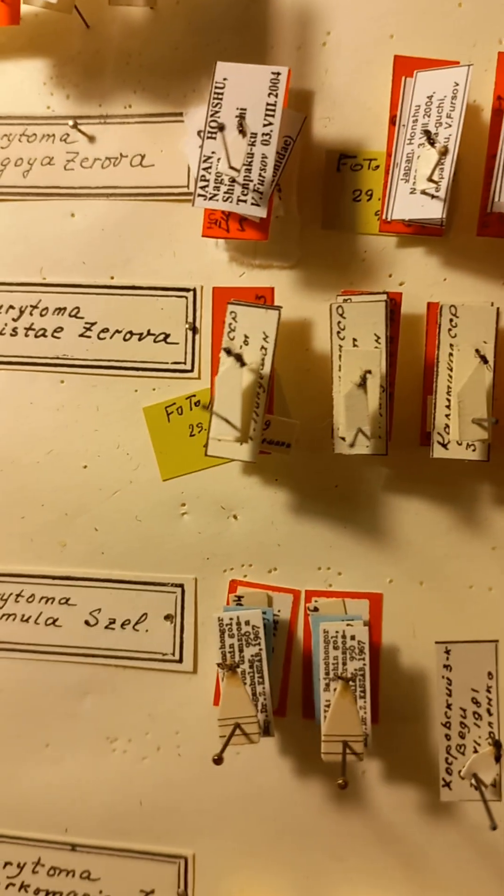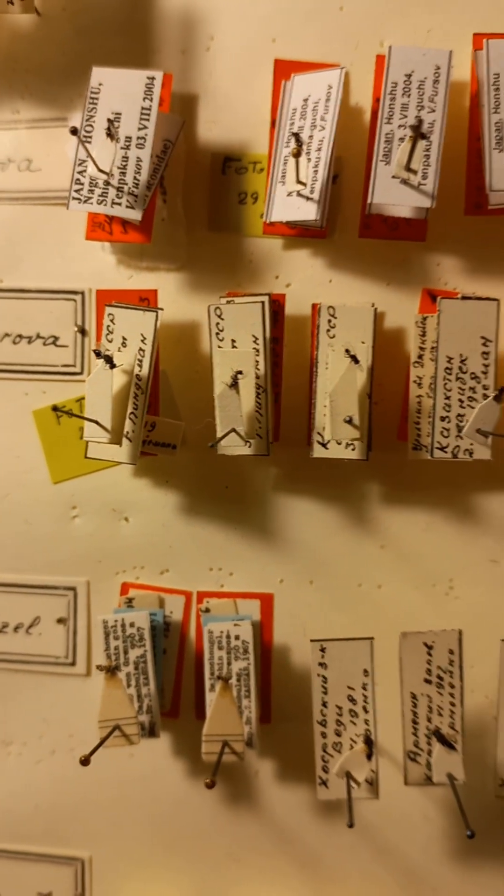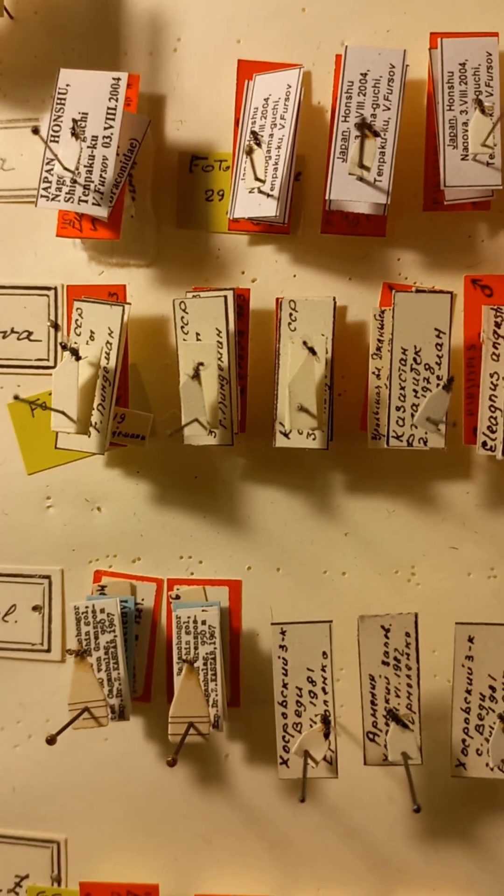And finally, here we can see species Eurythoma nagoya, described on the base of material collected in Japan near Sitenagoya.